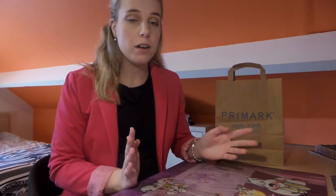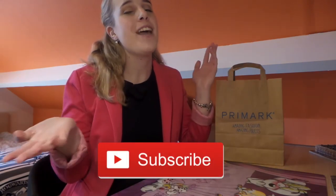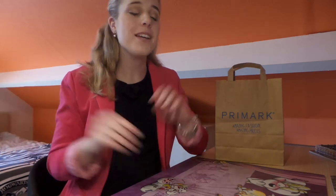Hi guys, welcome back to my channel. Today I'm going to be showing you the stuff I got at Primark last week. If you're new to my channel, hi, my name is Angela and I make Harry Potter videos. Please click the subscribe button if you want to stay up to date about everything that's happening here on my channel. And let's dive right into it.